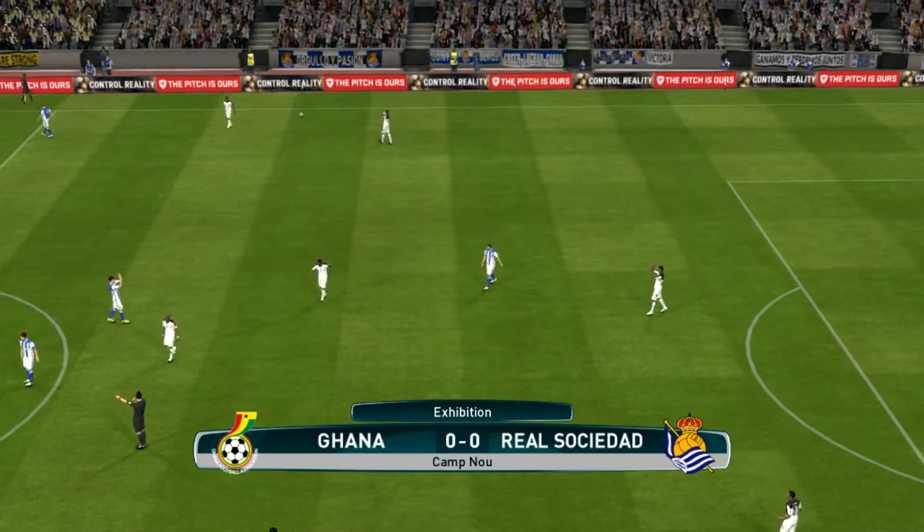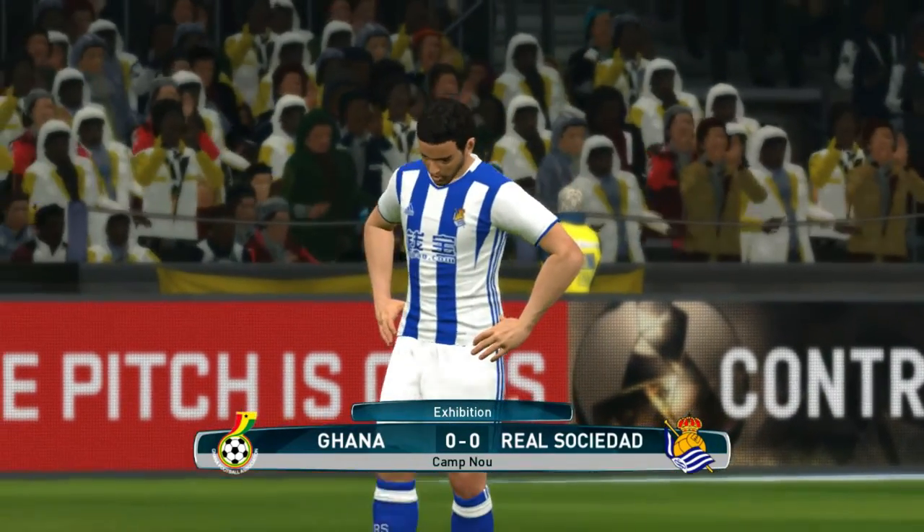So that's it. It is all over. A frustrating game for attackers on either side.